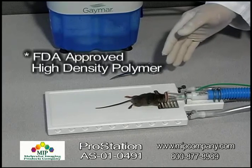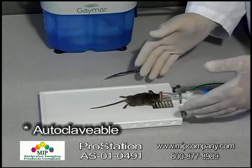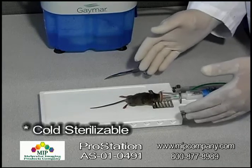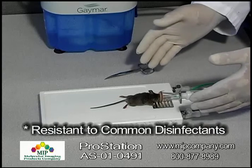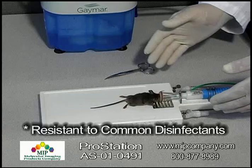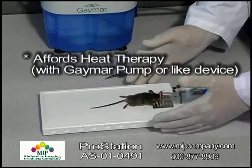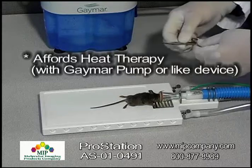This is an FDA approved high density polymer that can be autoclaved. It is cold sterilizable, resistant to all the common disinfectants that we've tested it with, gas sterilizable, and it affords heat therapy to the animal that is being anesthetized.